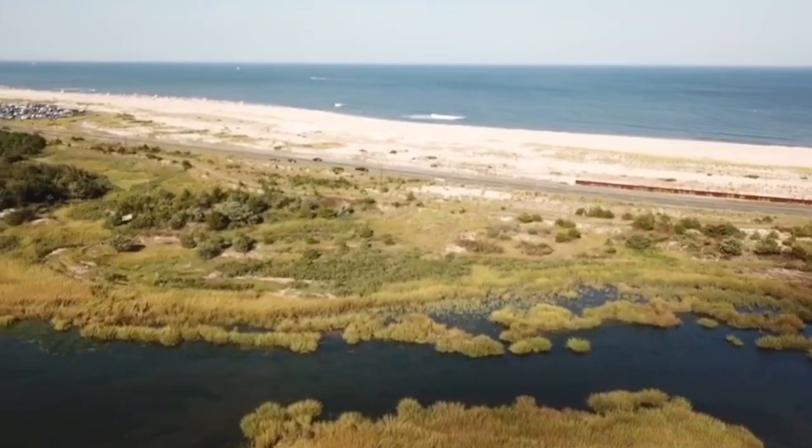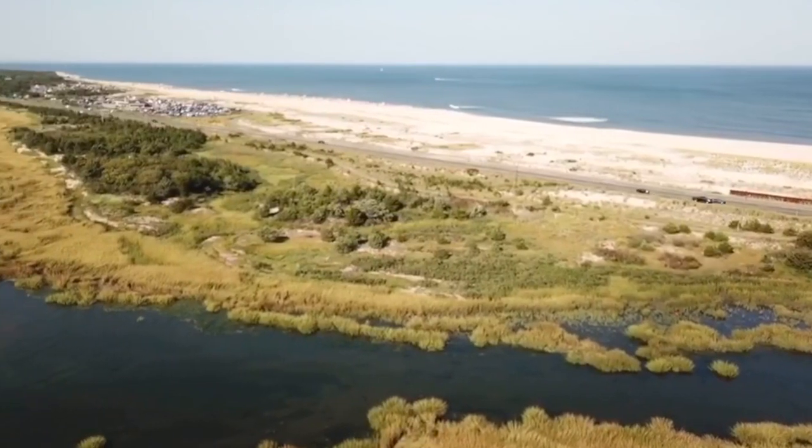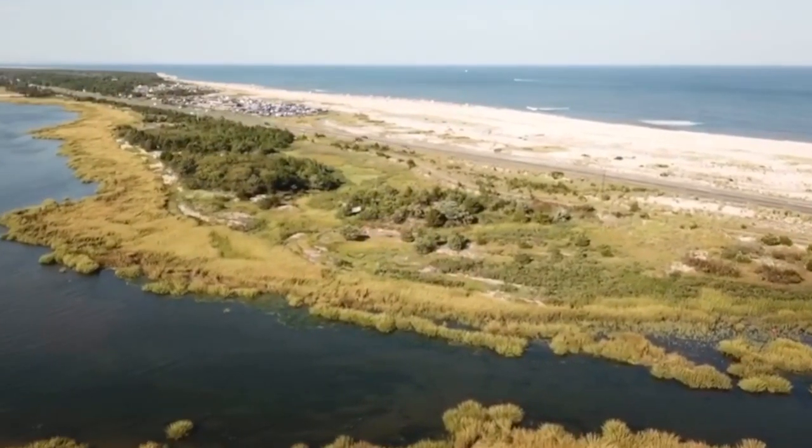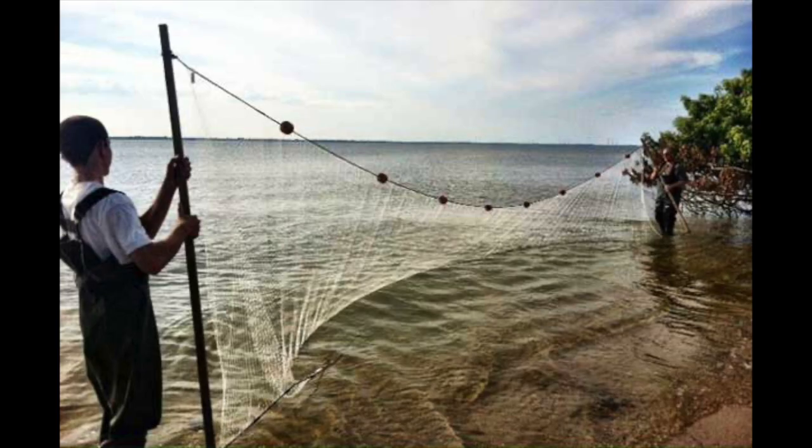This is due to the close proximity to industrial, commercial, and recreational uses of the coastline. Environmental changes also threaten them by way of climate change and rising sea level.